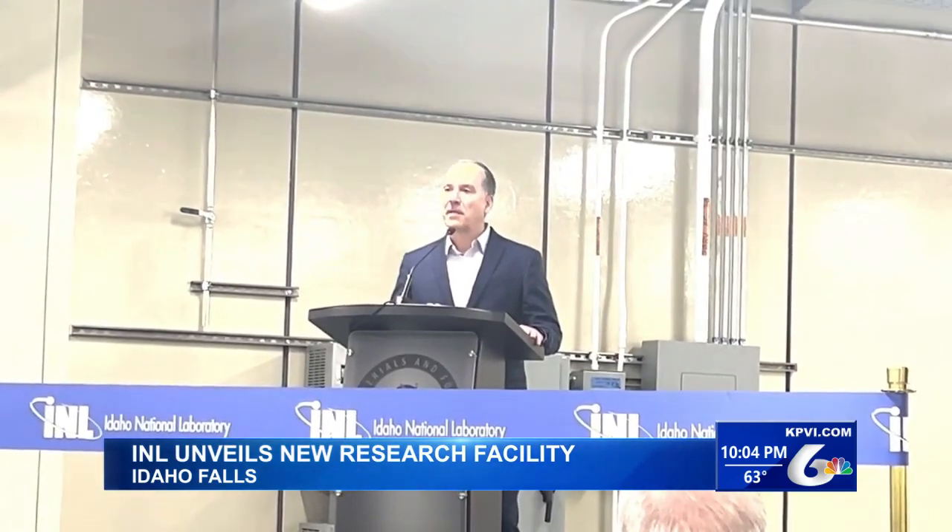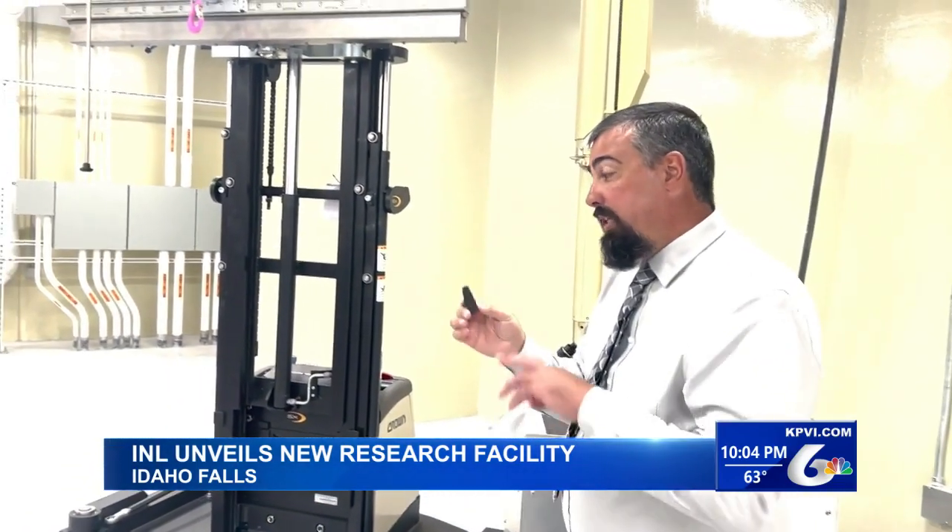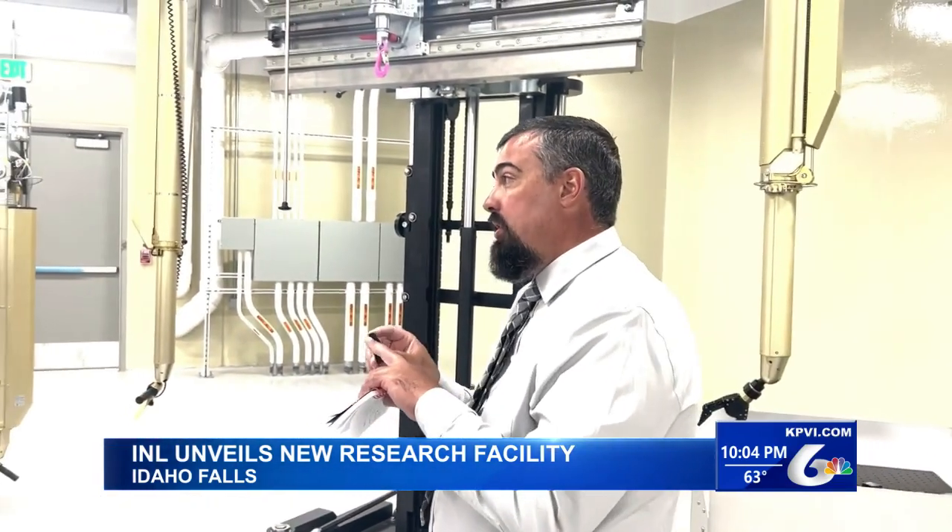That will hopefully help scientists learn how to extend the life of nuclear reactors. According to the site, this is the first hot cell facility built at INL in 49 years. It's slated to begin operations next year.